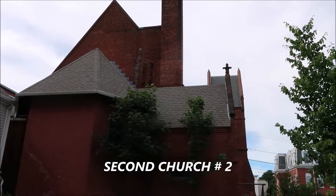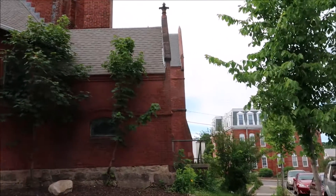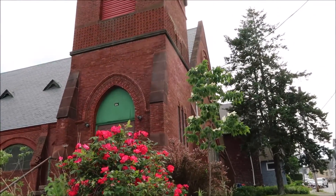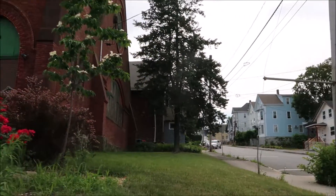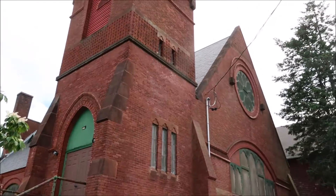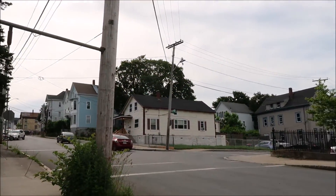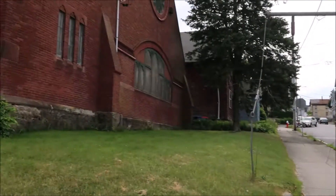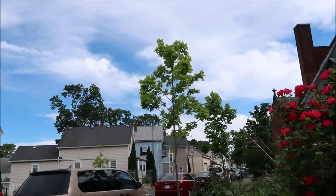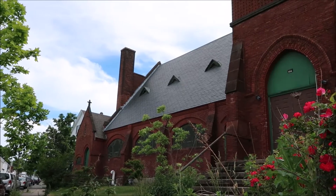So this is the second church. It's about a half a mile away from the start of County Street, before Sawyer Street. I'm not sure of the name of this one but we're going to try and find out. This is on Linden and County Street, and it doesn't look like this one is operating anymore. I see no sign on this particular church that says what the name of it is. There are some nice roses here. No name to it though.